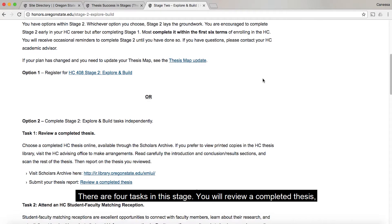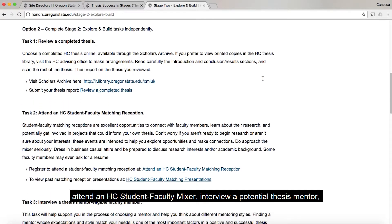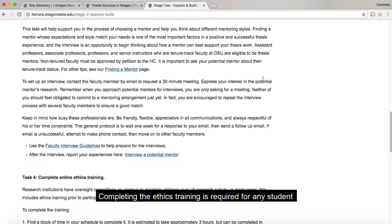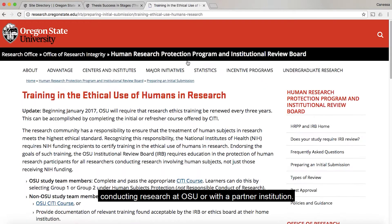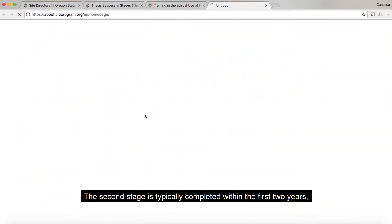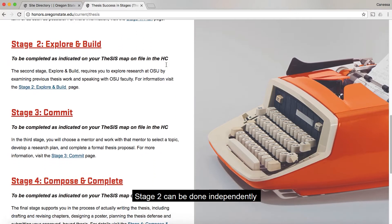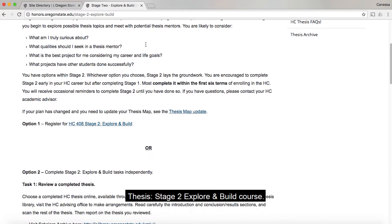In stage two, Explore and Build, you think about how to develop a thesis topic and who might be a strong mentor to work with. There are four tasks in this stage. You will review a completed thesis, attend an HC student-faculty mixer, interview a potential thesis mentor, and complete an online ethics training. Completing the ethics training is required for any student conducting research at OSU or with a partner institution. The second stage is typically completed within the first two years, but you are encouraged to finish this stage early in your Honors College career.